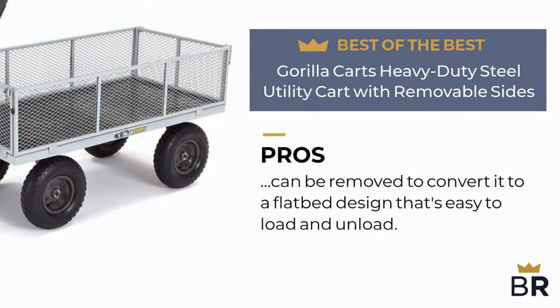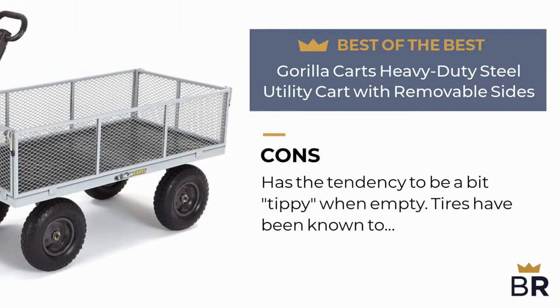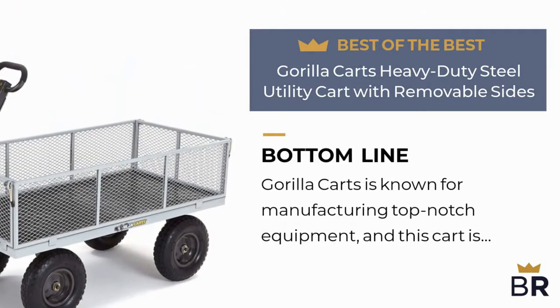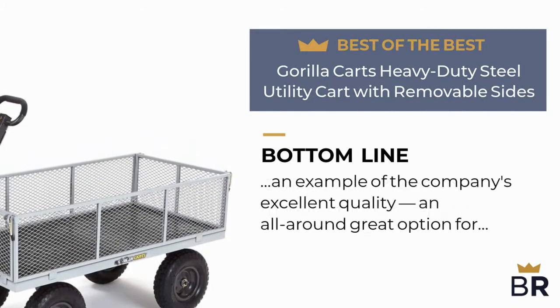Here are the cons: it has the tendency to be a bit tippy when empty, and tires have been known to occasionally lose air. The best reviews bottom line: Guerrilla Carts is known for manufacturing top-notch equipment, and this cart is an example of the company's excellent quality — an all-around great option for garden enthusiasts.